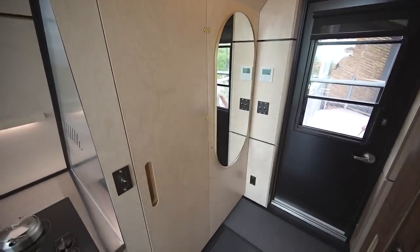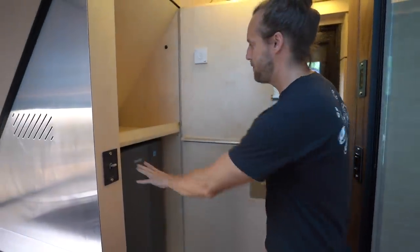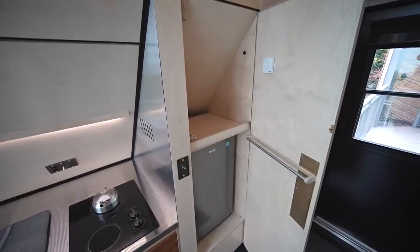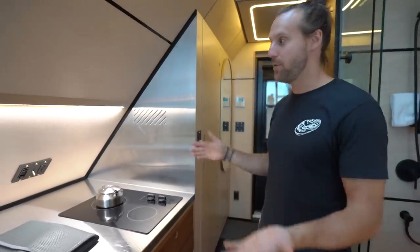Behind that, all the electricity is in the angle, and you have the water heater — a 40-gallon tank. Next to it is the little fridge, and that's where you access the electrical and mechanical room.